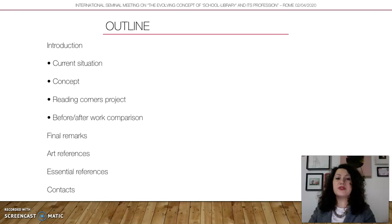I will introduce you to the Reading Corners project through the steps I made: the current situation, the concept, the Reading Corners project, and a before-and-after comparison.